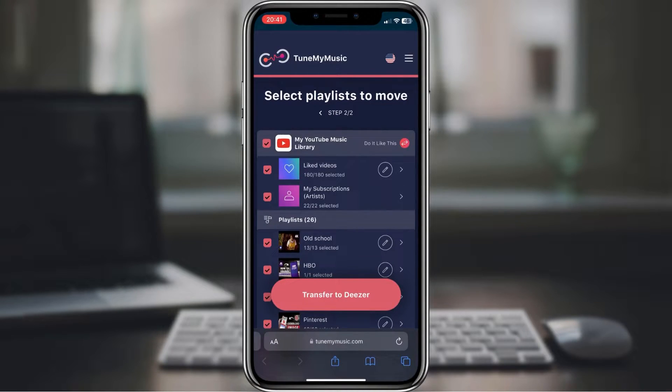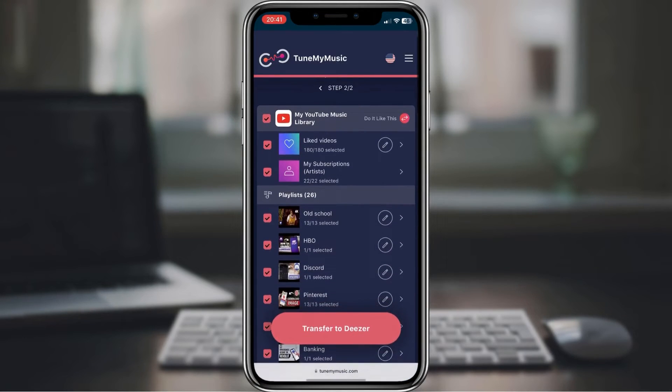After you log in, all of the playlists from your YouTube will pop up on this page. You have the option to transfer multiple playlists. By default, all playlists are selected. Go and choose all of your playlists that you want to be transferred to your Deezer account. I will choose this one. Once you choose your playlists, click on 'Transfer to Deezer'.